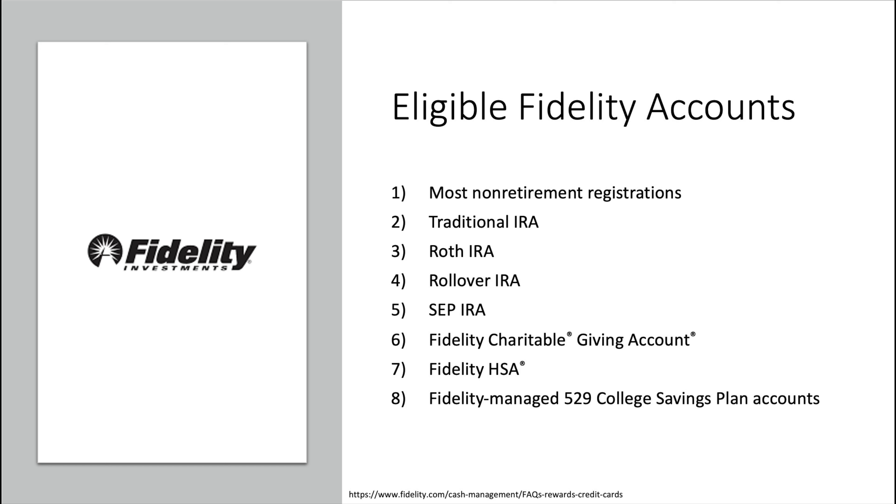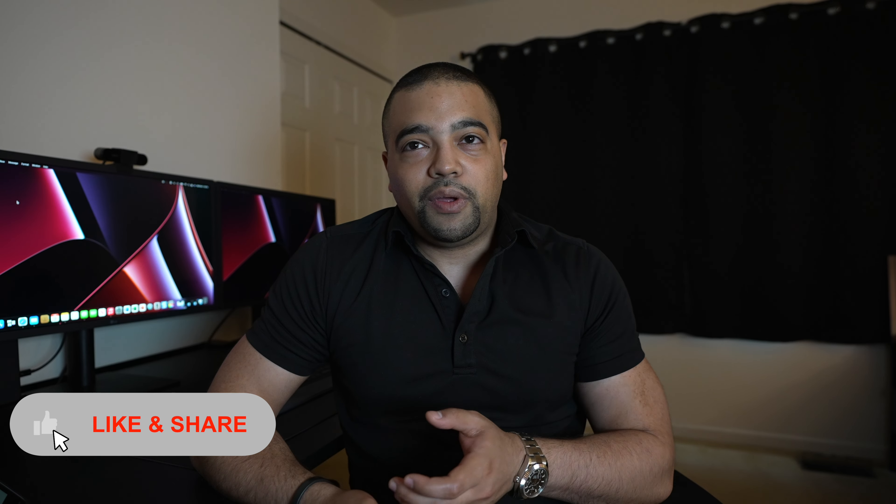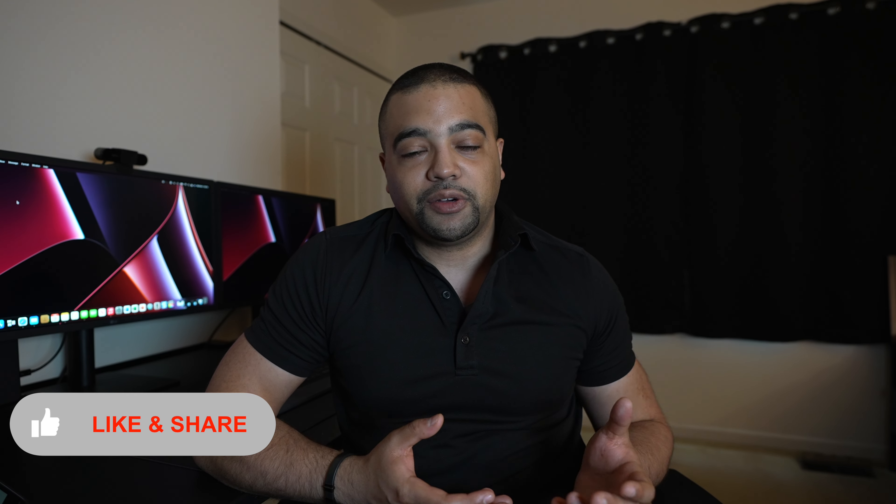So what are these eligible accounts? Eligible Fidelity accounts include most non-retirement registrations, traditional IRA, Roth IRA, rollover IRA, SEP IRA, the Fidelity charitable giving account, Fidelity HSA, and Fidelity managed 529 college savings plan accounts. All of those are eligible for redeeming points. The cap for contributing to a personal individual IRA is around $6,000 a year, so you could use this card to help offset that as part of your yearly contribution if you're trying to max it out.